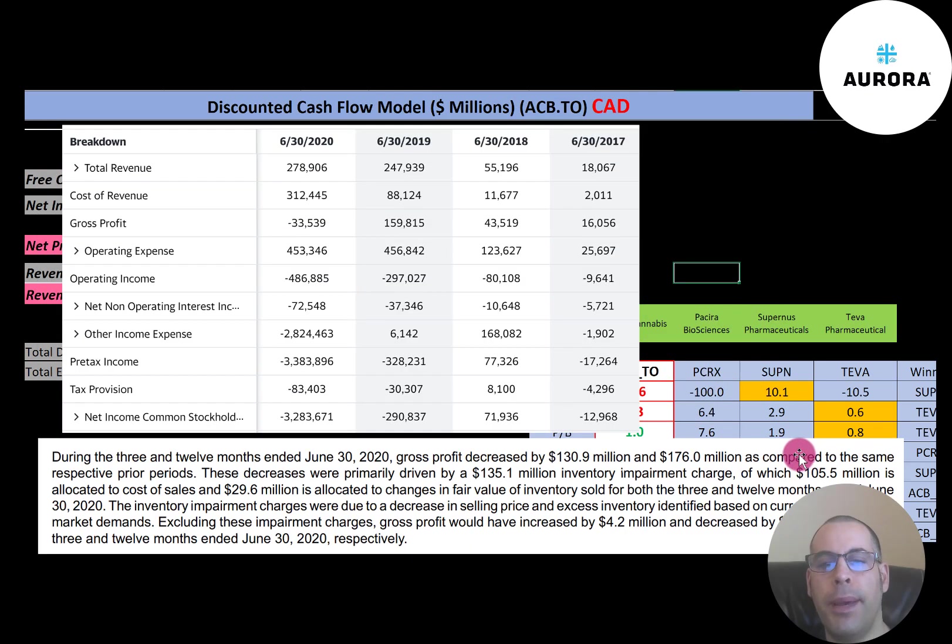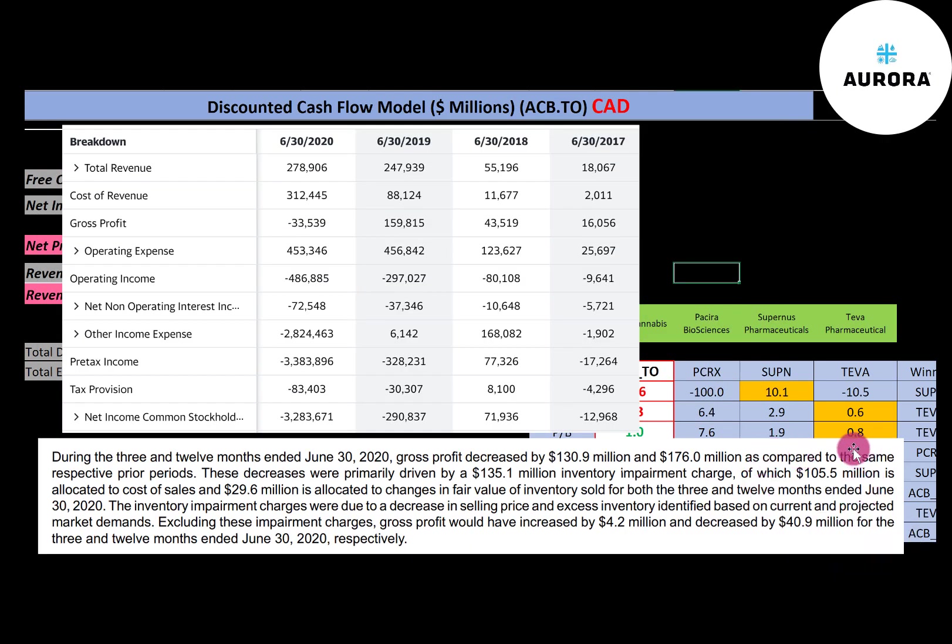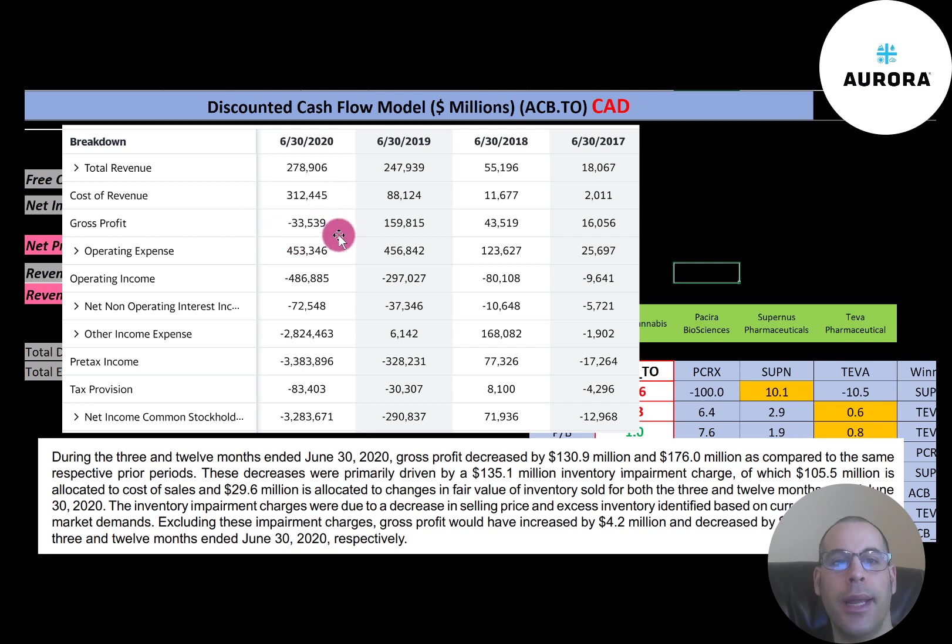The company passed through a $105 million inventory impairment charge. Right here it mentions the inventory impairment charges were due to a decrease in selling price and excess inventory identified based on current and projected market demands. Gross profit would have been $110 million, not negative $33 million. So an inventory impairment like this is more of a one-time charge — in the future you would expect their gross profit to be positive, not negative.